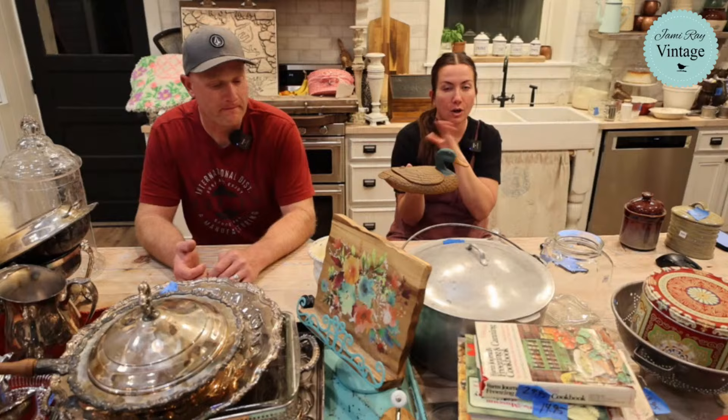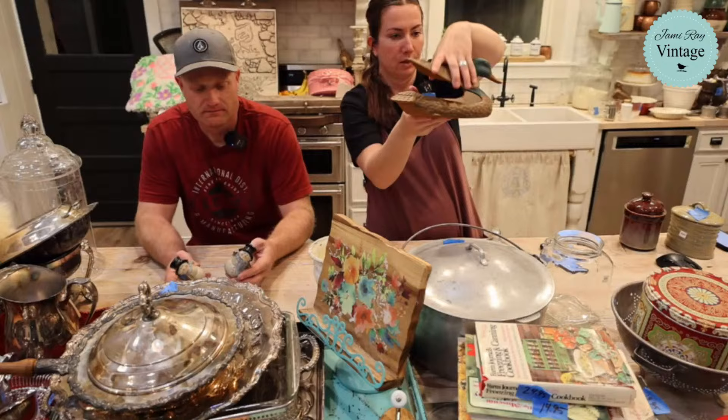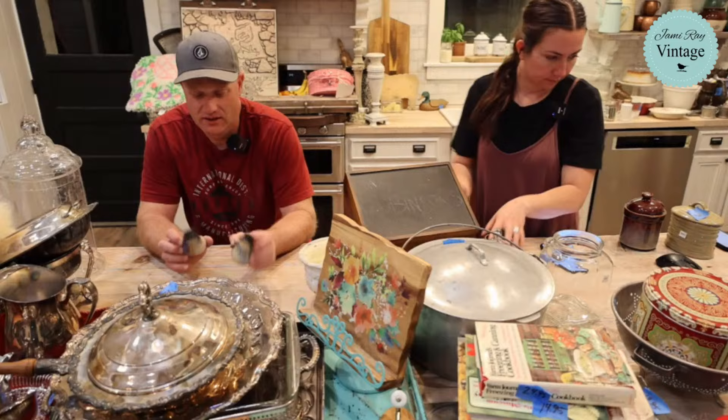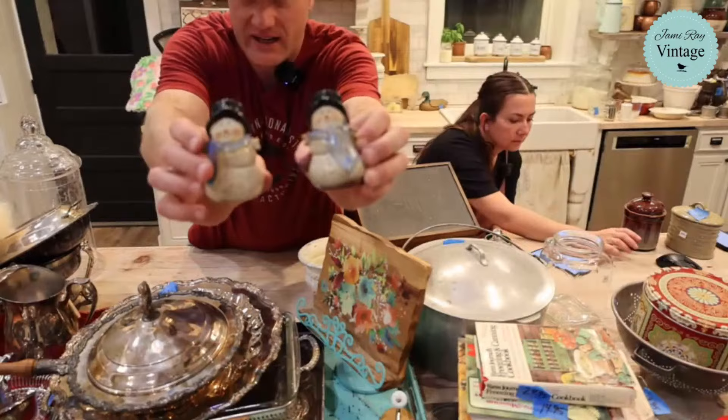We've got two little snowman salt and pepper shakers — they also have their original plugs. They were 75 cents each and we're selling the set for 9.95.